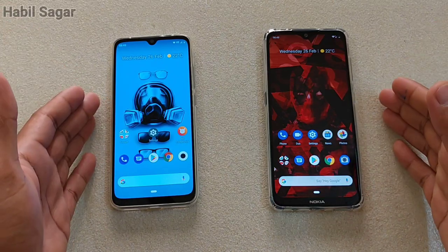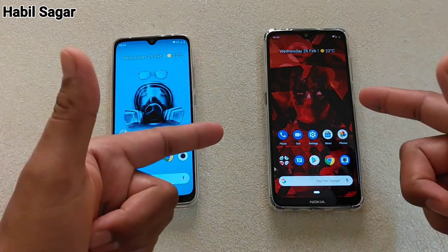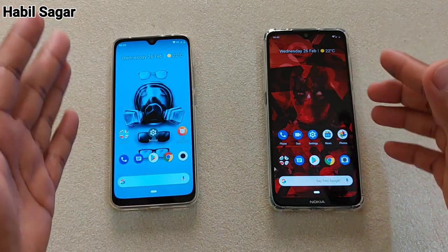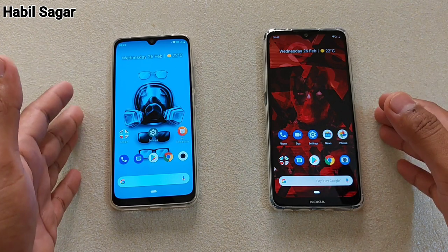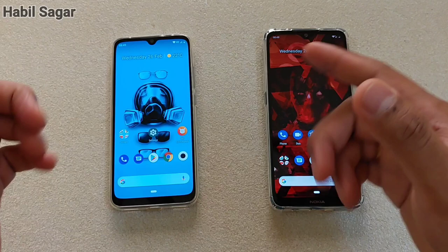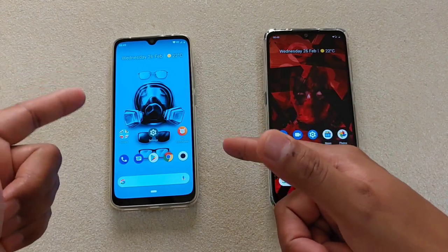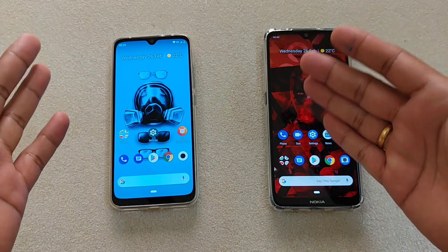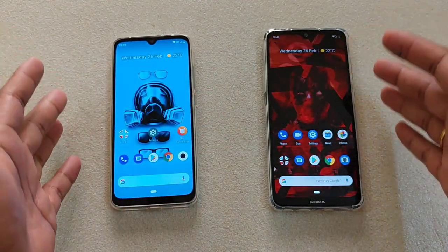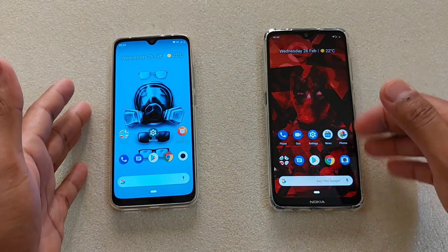Hey guys, I'm Ahveel back again with another video. This time it is about the Mi A3 and Nokia 7.2. In this video, let's compare the speed and RAM management on these two devices and see which one is faster, and whether there is any significant difference because of the Snapdragon 665 on Mi A3 — a newer processor — compared to the Snapdragon 660 on the Nokia 7.2, which is quite old, almost two years. We'll see how significant the difference will be.